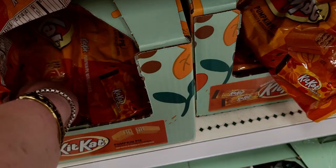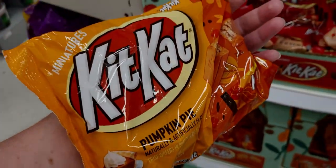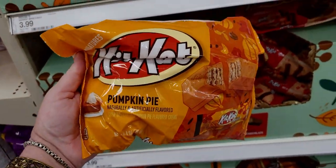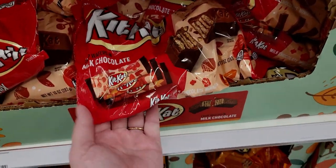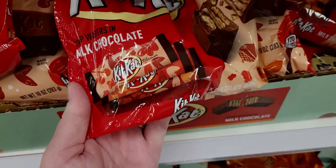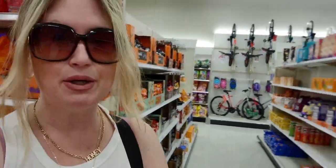They have pumpkin pie KitKat bars — how awesome! I'm so excited about all this fall candy; look how cute that wrapper is. That concludes my store walkthrough at Target's Halloween section — I hope you enjoyed it! I'll be back for another walkthrough with costumes and decor. Thank you for watching, and I'll see you very soon. Take care, God bless!